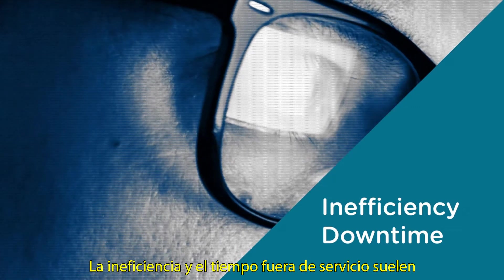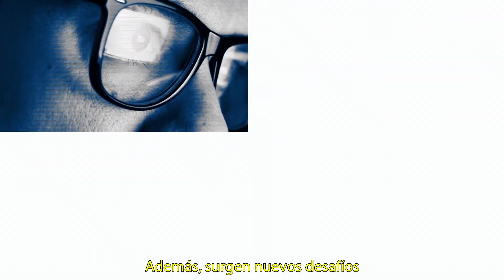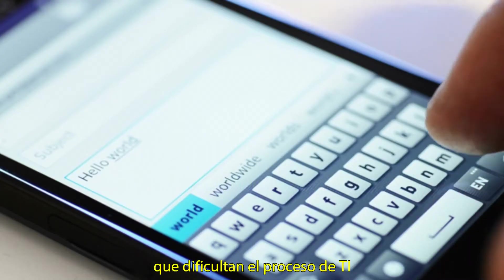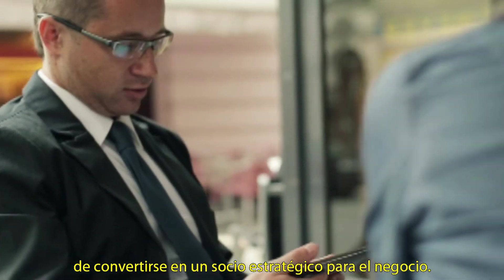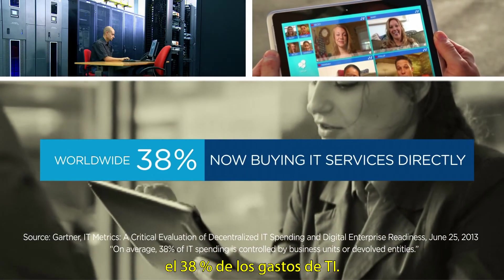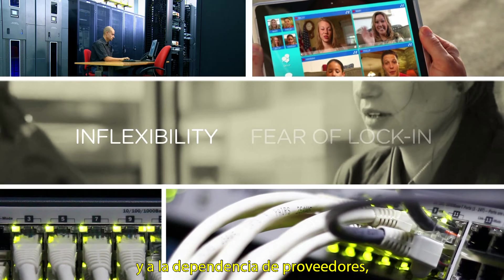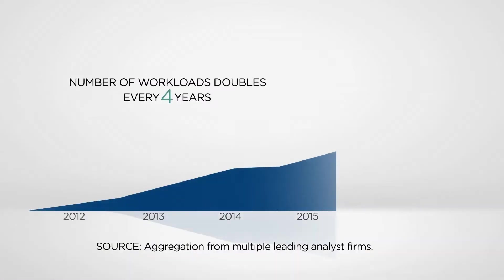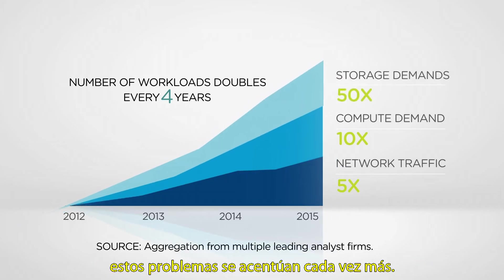Inefficiency and downtime have traditionally kept IT decision-makers up at night. Now, new challenges are emerging, making it even harder for IT to be a strategic partner to the business. Today, 38% of IT spend is controlled by line-of-business units. This trend is driven by infrastructure inflexibility and vendor lock-in, which are limiting IT more than ever. With data volumes growing exponentially, these problems are only getting worse.